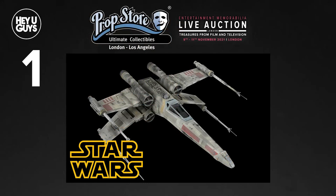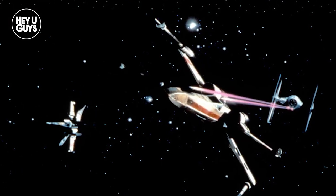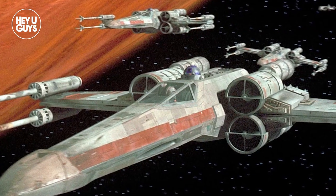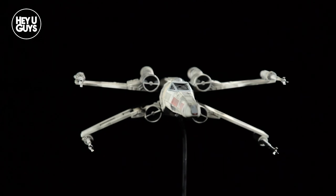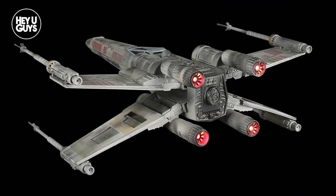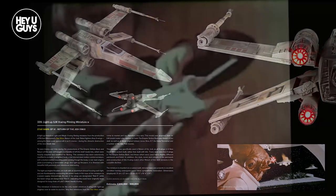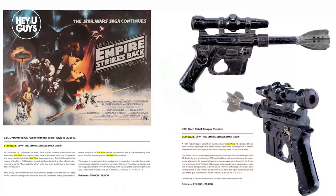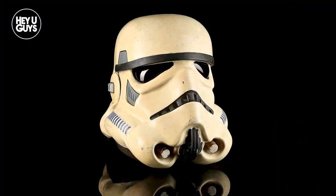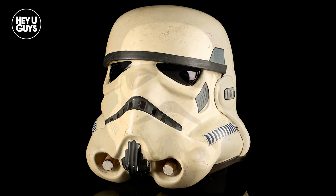Item number one: an X-Wing fighter. We're starting with one of the most iconic movie spaceships ever put on film. The X-Wing fighter from Star Wars has to be one of the most recognizable ships in modern movie culture, and now you have a chance to own one of the fighters used in Return of the Jedi. This is a light-up ILM X-Wing miniature used in the production of the 1983 film. These don't come up for sale very often. Also available is this Stormtrooper helmet, which is also from Return of the Jedi — another iconic design from one of the most beloved films ever made.